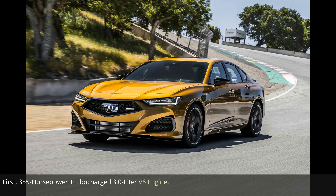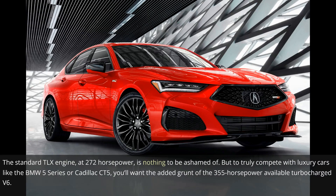First: the 355-horsepower turbocharged 3.0-liter V6 engine. The standard TLX engine, at 272 horsepower, is nothing to be ashamed of. But to truly compete with luxury cars like the BMW 5 Series or the Cadillac CT5, you'll want the added grunt of the available 355-horsepower turbocharged V6.